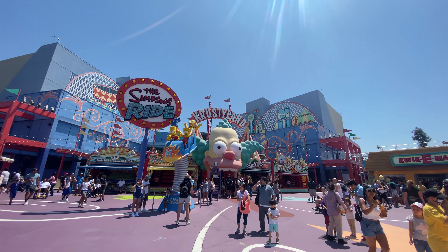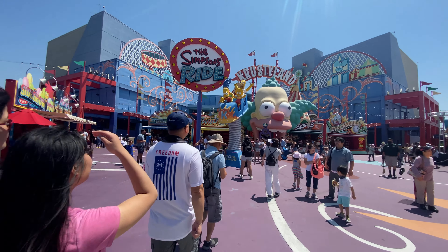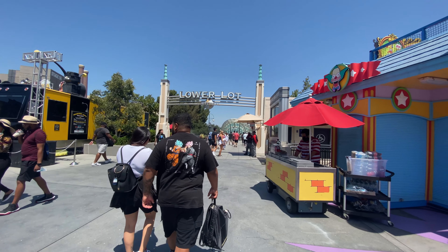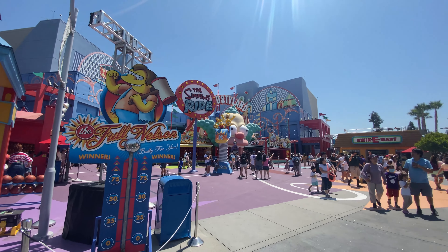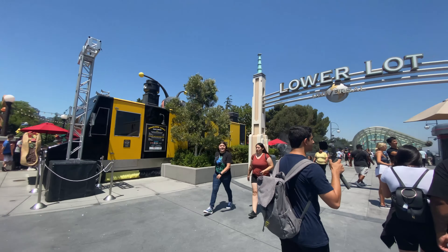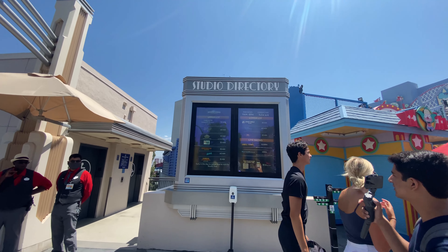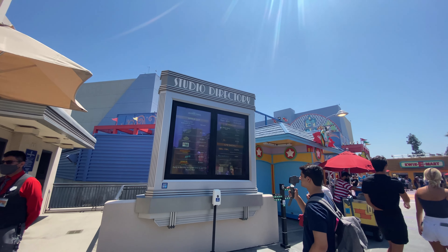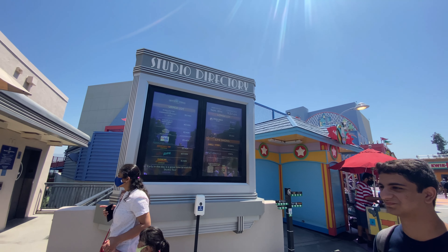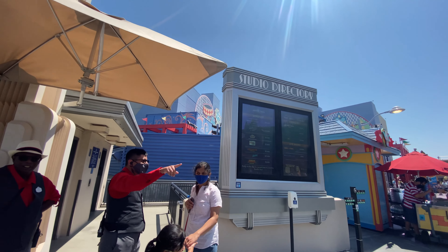Now we're going to make our way down towards the lower lot, probably hitting up Jurassic World. Maybe get to ride the Simpsons ride later on, because I haven't been on that since it reopened. You can tell what crowds are like on a Monday during the summer — not horrible compared to usual. The wait times have been a lot better because they've been riding people at full capacity and letting people on the rides as quickly as possible. We're heading down to the lower lot to check out Jurassic World.